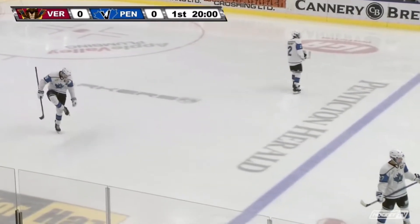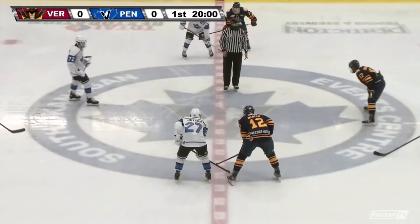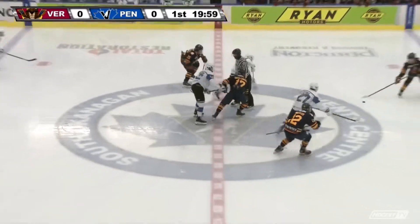The Vipers will start with Tanaka Campbell, Cam McDonald, and Ethan Mercer up front. Donahoe and Barr will start on the blue line against Matteo Costantini, recently drafted this afternoon by the Buffalo Sabres, 131st overall.